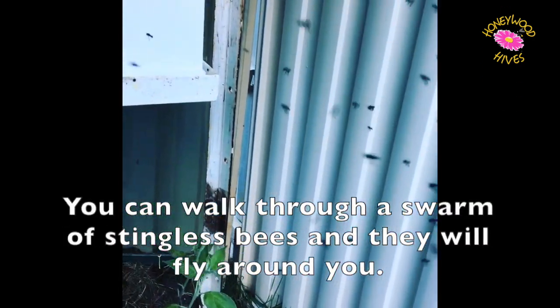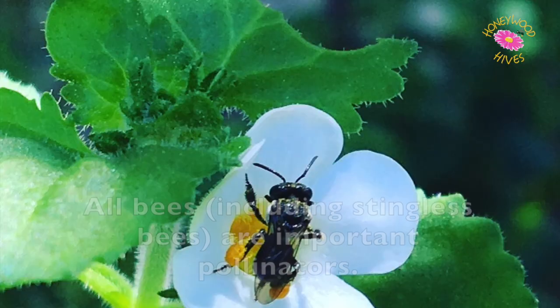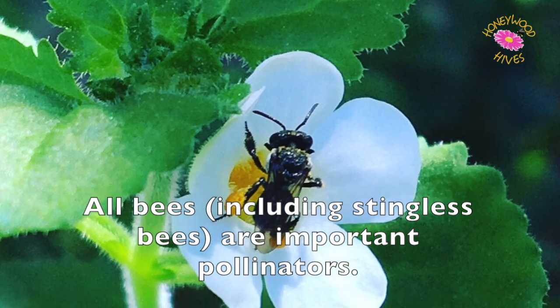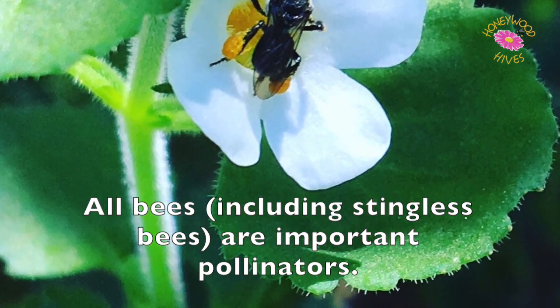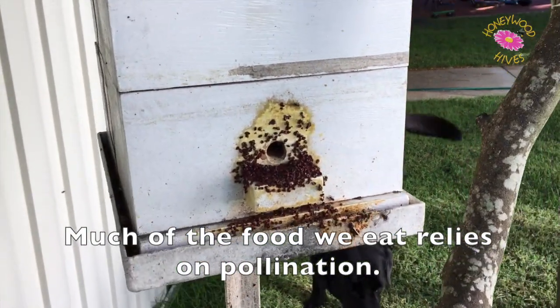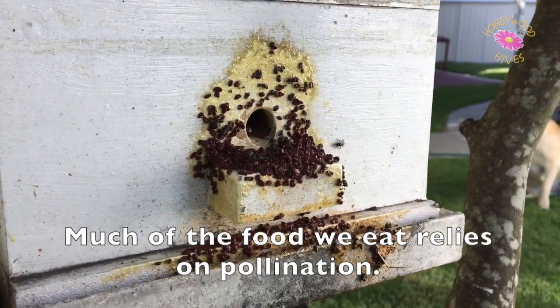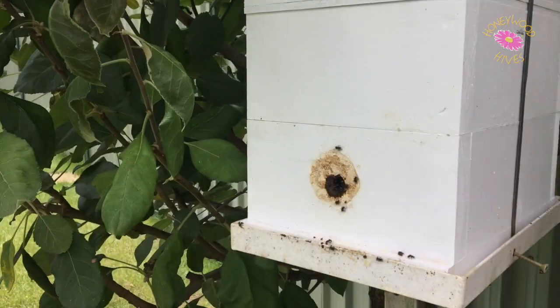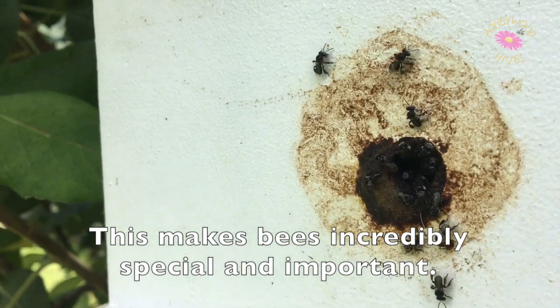You can walk through a swarm of stingless bees and they will fly around you. All bees, including stingless bees, are important pollinators. Much of the food we eat relies on pollination, which makes bees incredibly special and important.